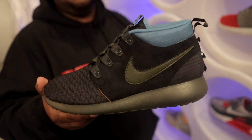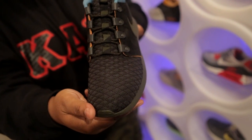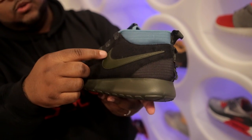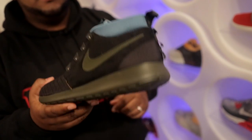The second Roshe Run that we got in is the Nike Roshe Run Sneaker Bootie. This one uses a quilted-like material for the toe cap as well as the tongue. In black, it has a dark outsole bottom as well as a dark outsole swoosh and it's finished off with a mineral blue collar. These come in at 85 bucks and can also be purchased online or here in store.